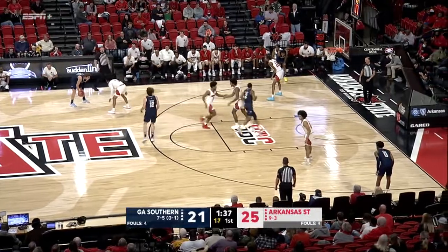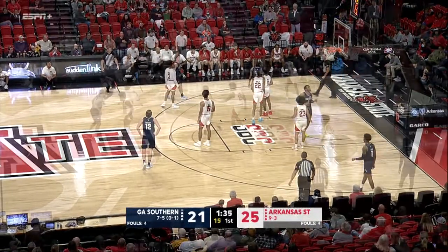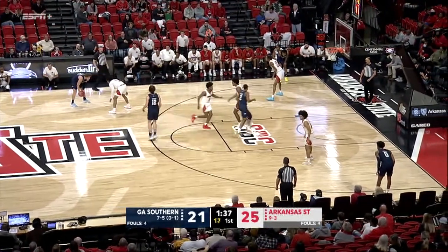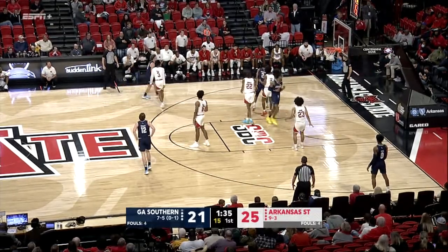Number 1 Blue moves from the corner toward the lane and cuts to the basket. Number 22 White body checks number 1 Blue to impede his progress. The lead official correctly calls a freedom of movement foul on number 22 White.